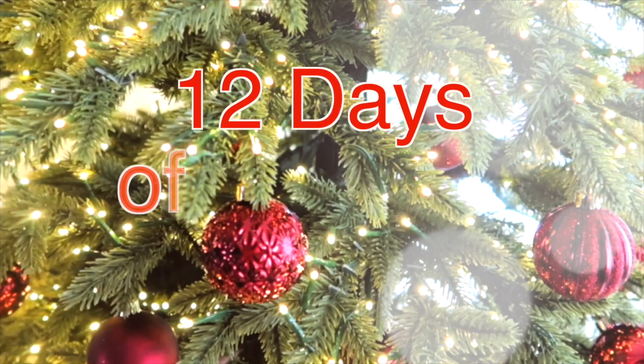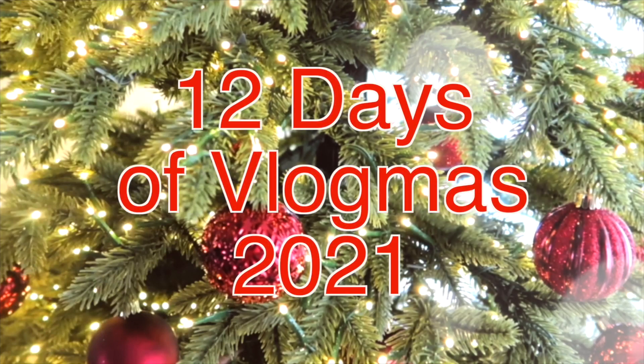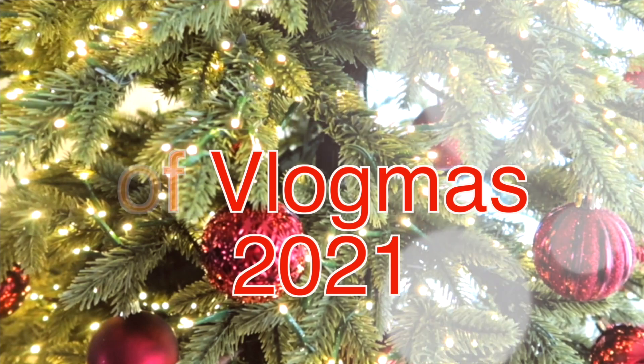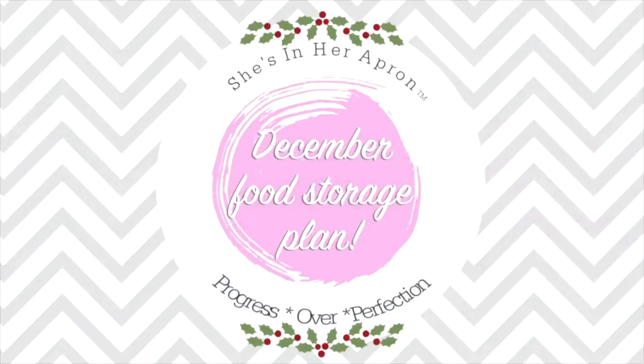Today I am sharing with you my top 10 must-haves from Sam's Club. Today's video is a collab with my sweet friend Kimmy from She's Inner Apron. If you are not subscribed to her yet, you must do it.